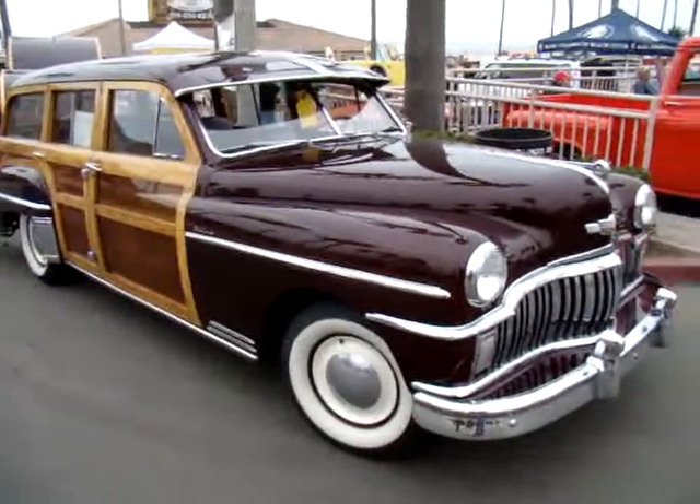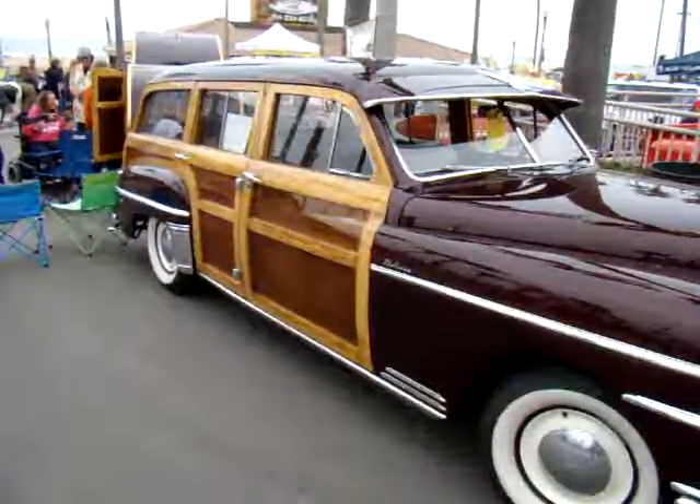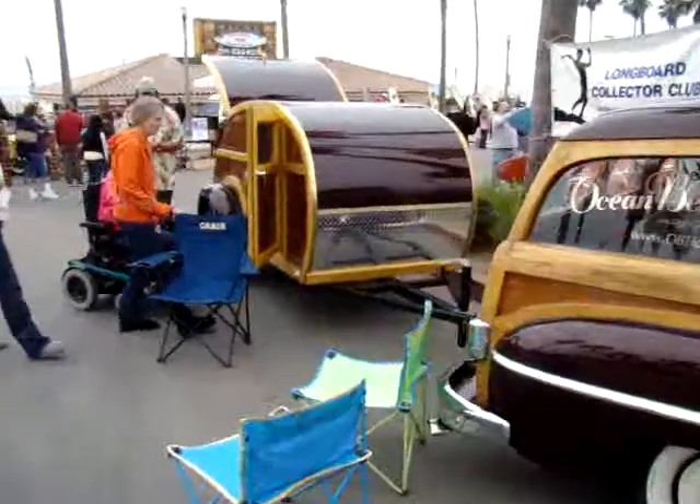And you've got a trailer with it too. We built this teardrop — my friend is going to be selling them commercially, one at a time. It's just custom.